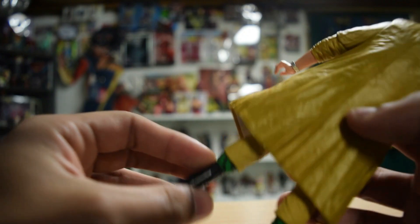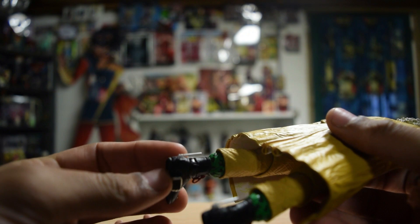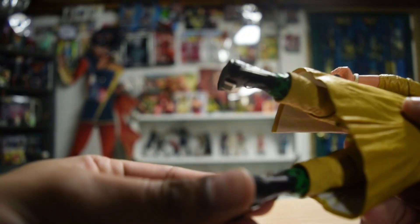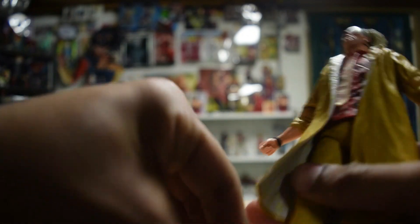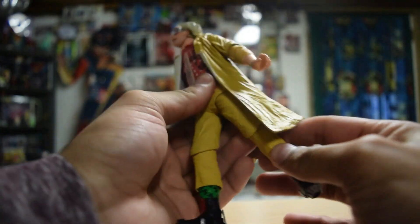I didn't realize this originally — like in the movie I've never noticed — but they've got these little antennas on his shoes. I don't know what that's about. Do they ever explain that in the movie? Probably not.